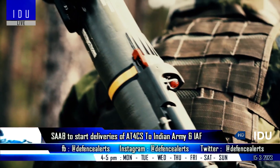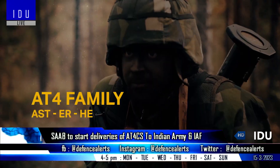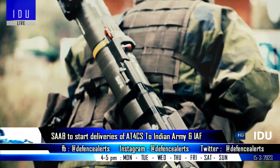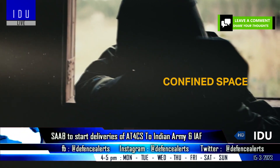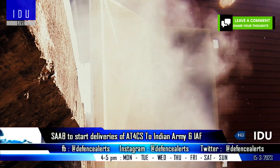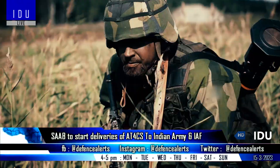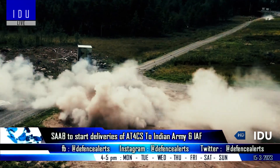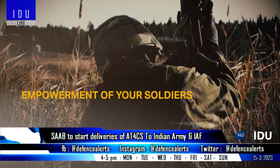Under a contract signed in January 2022, Swedish firm Saab has announced it will start deliveries of the AT4CS single-shot anti-armor weapon to the Indian Army and Indian Air Force in the third quarter of 2023. The AT4CS weighs around 9 kg, has an effective range of 200 meters, and offers a tandem warhead with a breach or blast mode, optimized to destroy structures and armored vehicles.